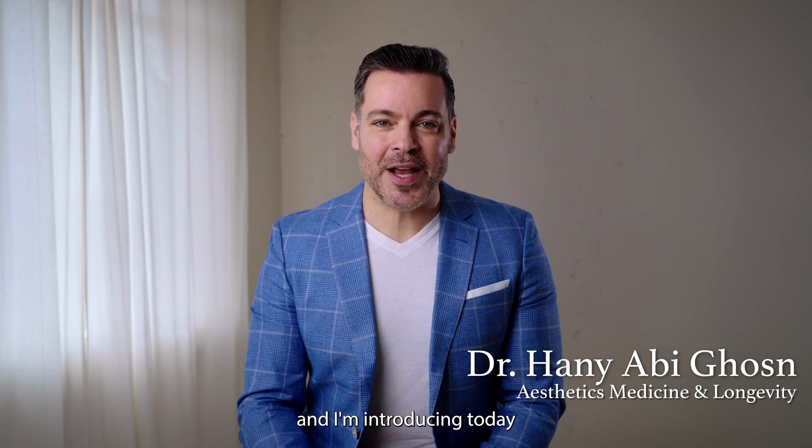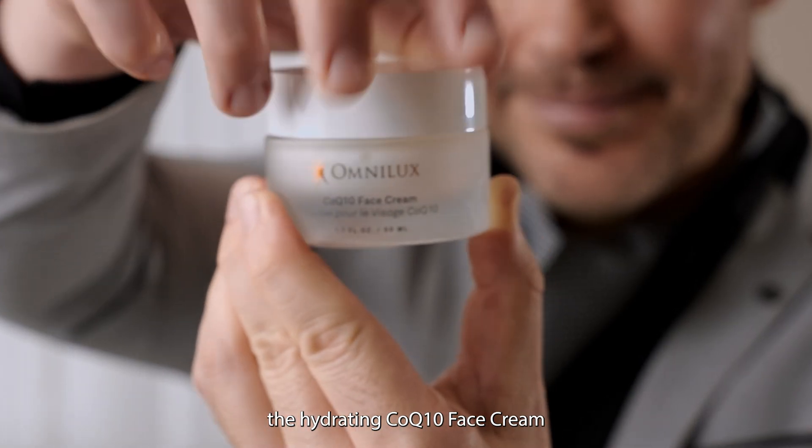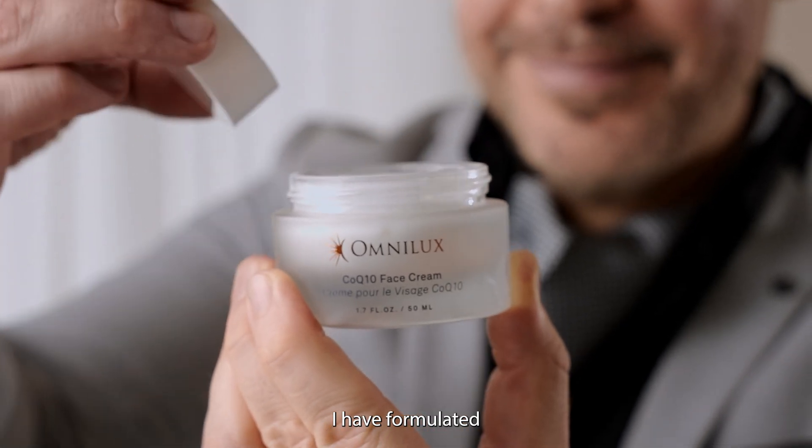Hi, I'm Dr. Hania. I'm an aesthetics doctor and I'm introducing today the hydrating CoQ10 face cream I have formulated with Omnilux.